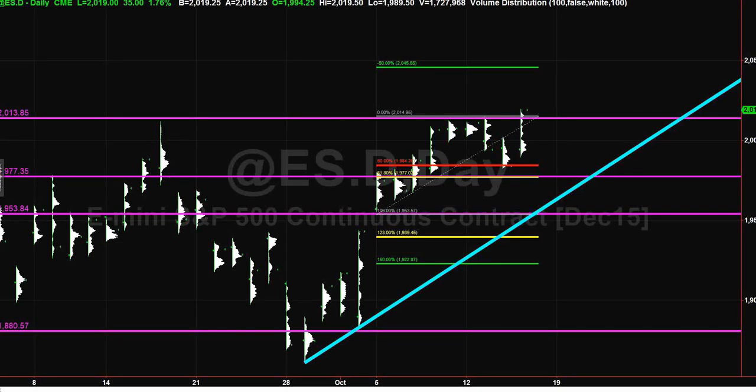Hey, good evening guys, it's Simon from Trade and Perform Coaching. Wanted to go over today's day — what an awesome day, up almost two percent in the Dow, Dow Jones Industrial up one and three quarters, I think, was the final tally. Let's start looking at the day from how we came at it from the live market preview, which is in the video right below this one.